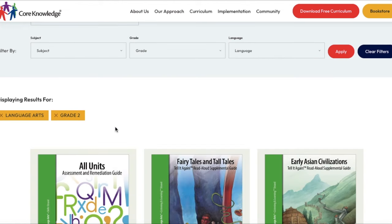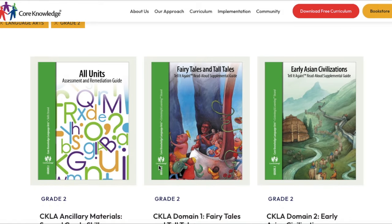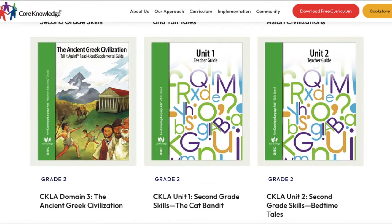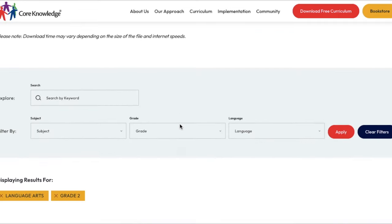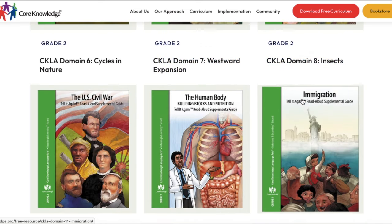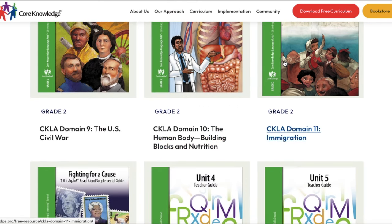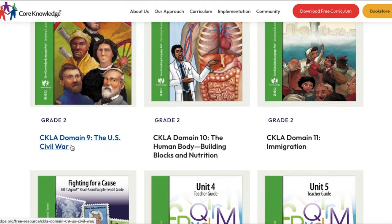She did the second grade Core Knowledge language arts unit, which is divided into two sections: listening and learning, and skills. We did not do the skills section since it's a lot of phonics instruction. The listening and learning strand is contextual knowledge — vocabulary, elements of story, that type of stuff. So we did fairy tales and tall tales, early Asian civilizations, ancient Greek civilizations (she really enjoyed Greek myths), the War of 1812, cycles in nature, westward expansion, insects, and the U.S. Civil War. We already did a full human body unit using all Core Knowledge units last year, K through 5th grade, so we did not repeat that unit. We're finishing up immigration and getting ready to start 'Fighting for a Cause,' which will take us into summer.